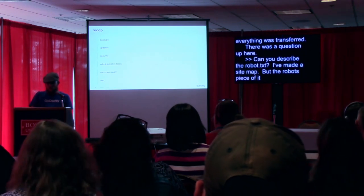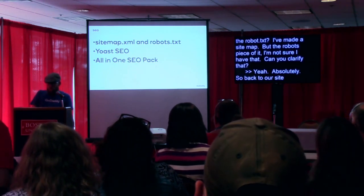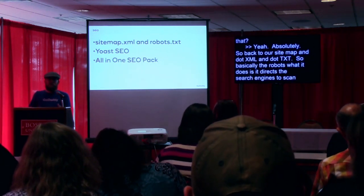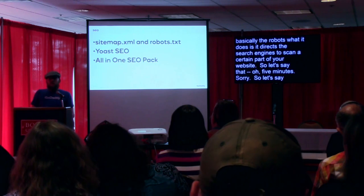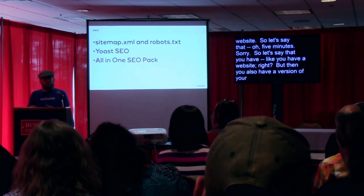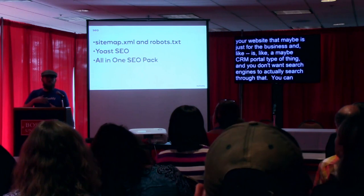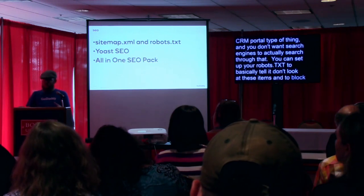Can you clarify what robots.txt does? The robots.txt file basically directs the search engines to scan a certain part of your website. For example, if you have a version of your website that's just for the business — like a CRM portal — and you don't want search engines to search through that, you can set up your robots.txt to tell it "don't look at these items" and block them from looking at it. I can show you how to do that afterwards.